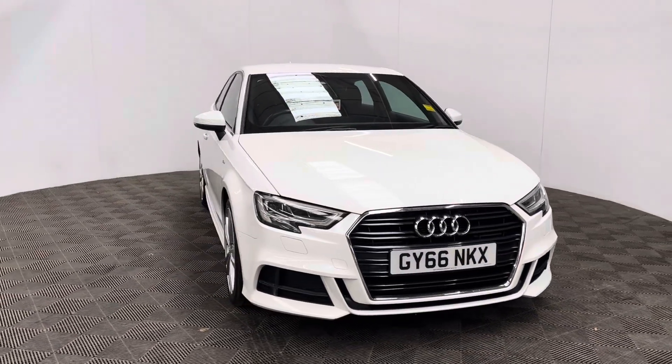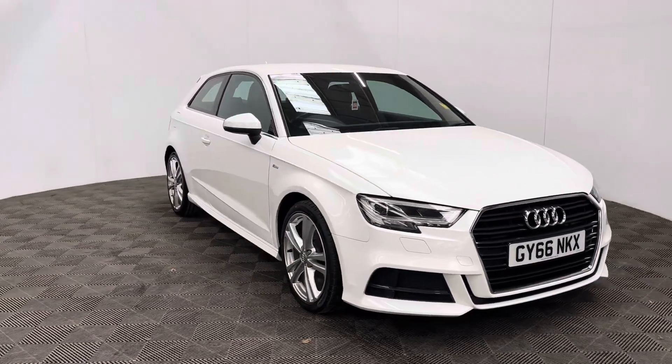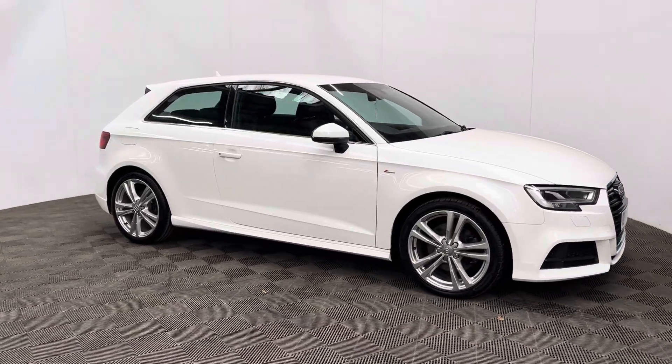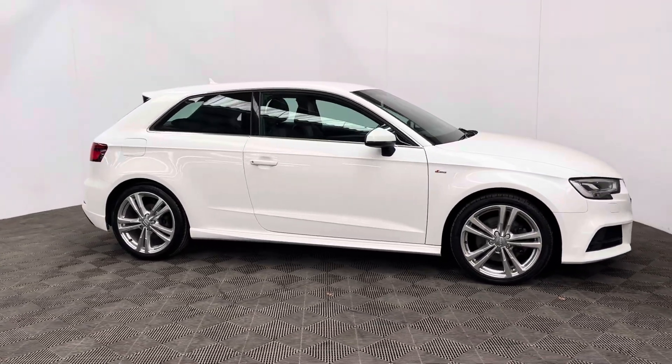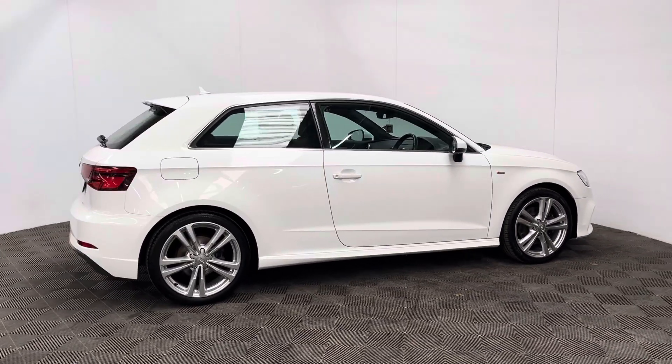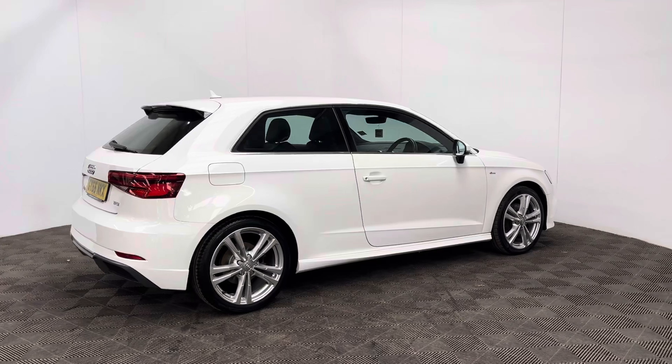Welcome to GBI Cars and a walk-round video of our 2016 Audi A3 S line. This car comes with the more powerful 2 litre petrol turbo engine and the manual gearbox, which is ULEZ compliant, producing 187 brake horsepower while still returning up to 49 miles to the gallon.